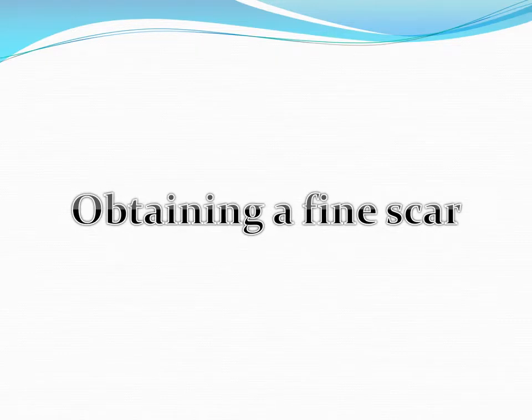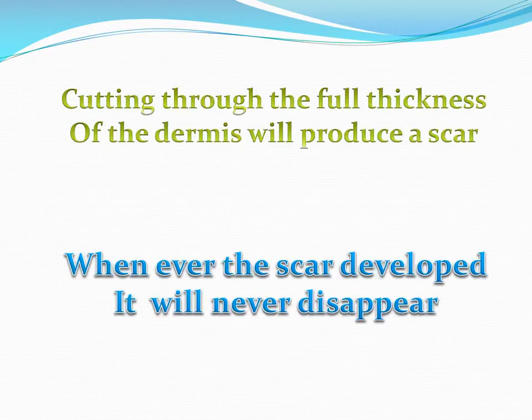Today we have the second lecture in the surgical syllabus: obtaining a fine scar. This lecture is presented at the College of Medicine, Basra University. I'm Dr. Amr Salman, consultant plastic surgeon and assistant professor. The first thing that occurs after full thickness injury to the dermis is the body is going to repair that wound and form a scar, as we discussed in the wound healing lecture.